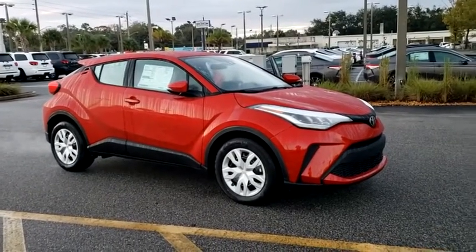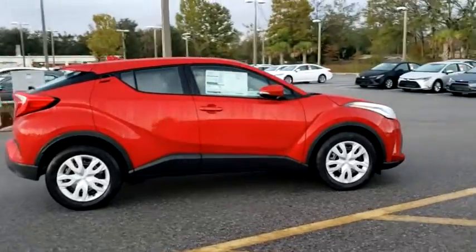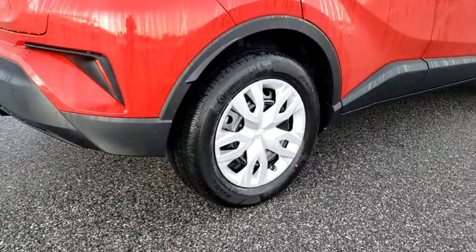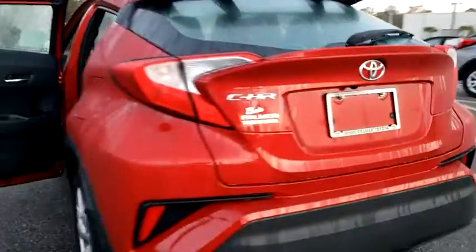Stop by and take a look at the 2020 Toyota C-HR. The Toyota C-HR's fresh design makes it stand out in the crowd and the interior oozes with style. The C-HR handles like a race car and has all the safety features you'd expect from a Toyota vehicle.